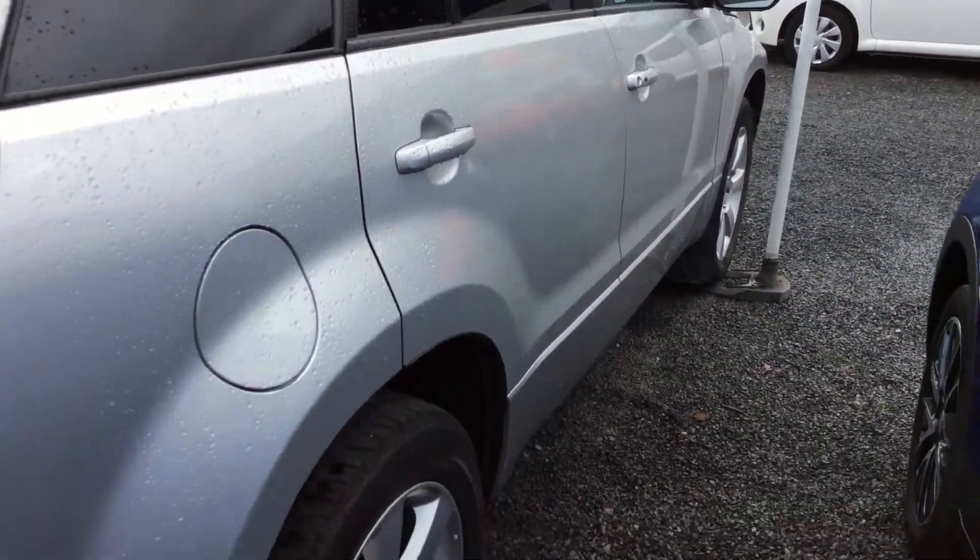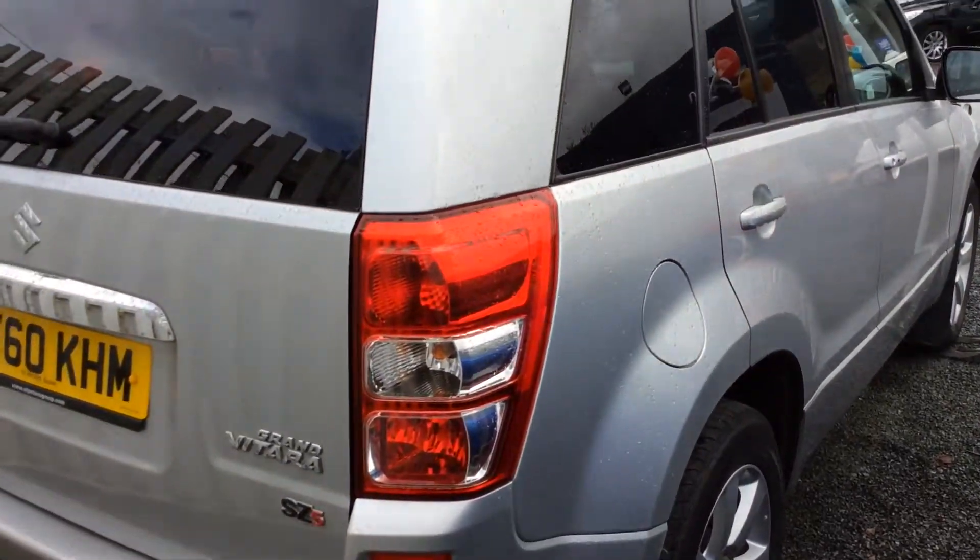Showing you around the car, the condition — as you can see it's been very well looked after for its age and miles.